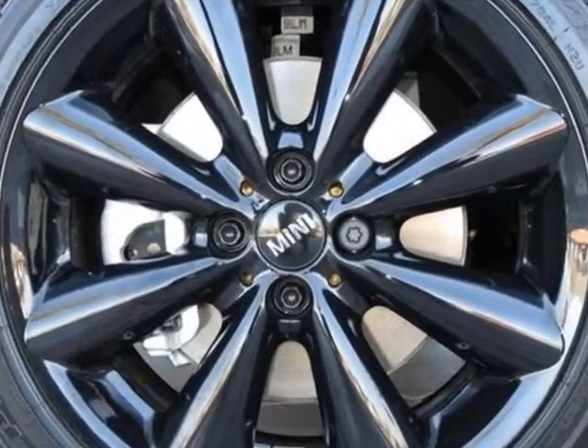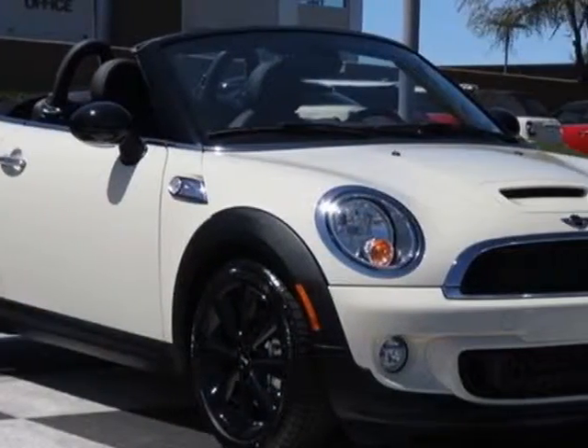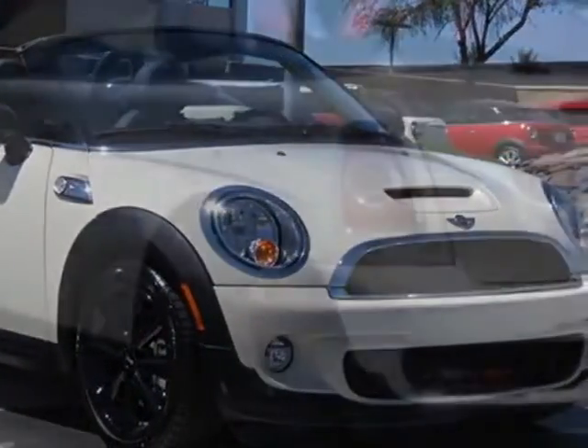Black mirror caps, heated front seats, Sirius Satellite Radio, Harman Kardon Sound System, Pepper White, and Carbon Black.